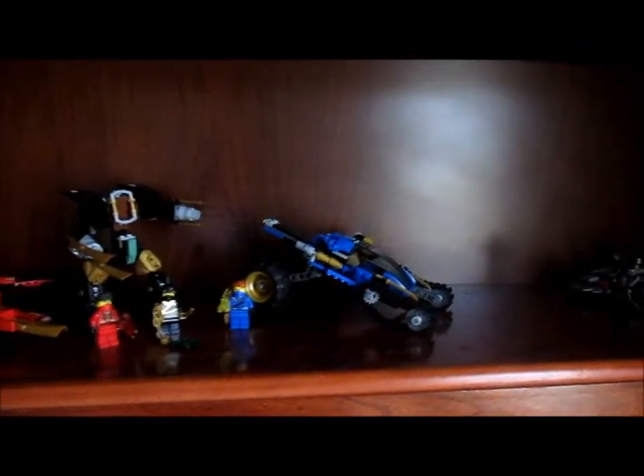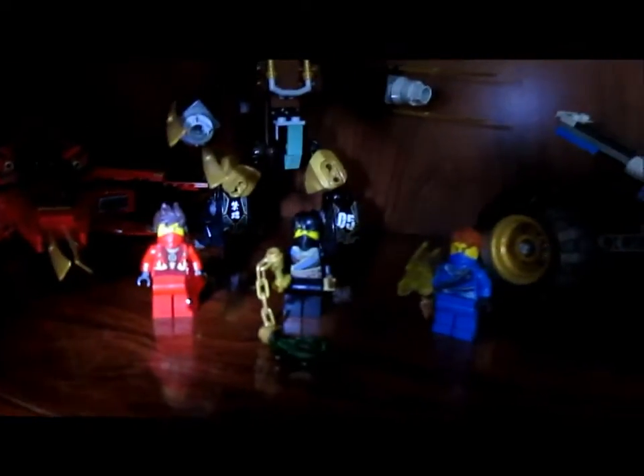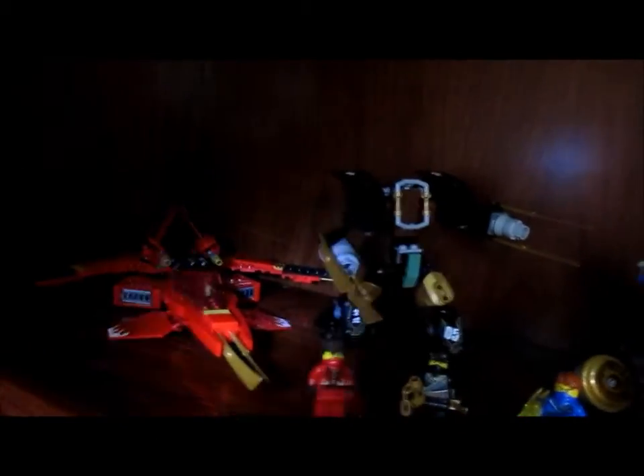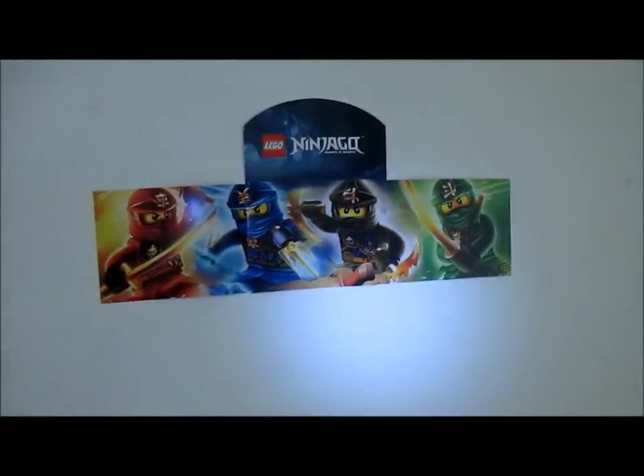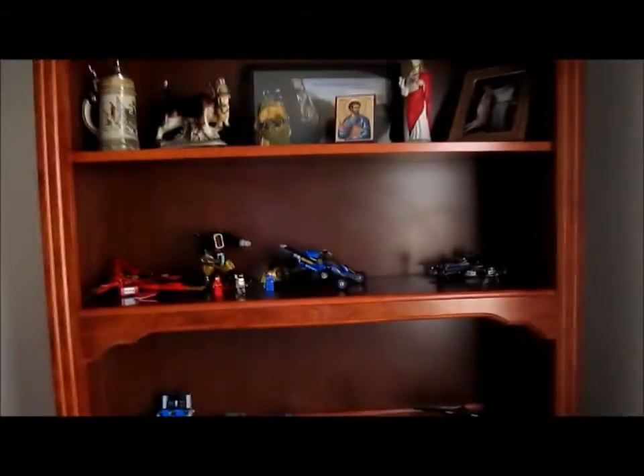Then on this upper level shelf, I have Ninjago sets. I've got three of the ninja with their vehicles and mech. And then over here are the bad guys that came with each set. But I do have a little thing hanging up on the wall above the city — I couldn't really fit it over here.